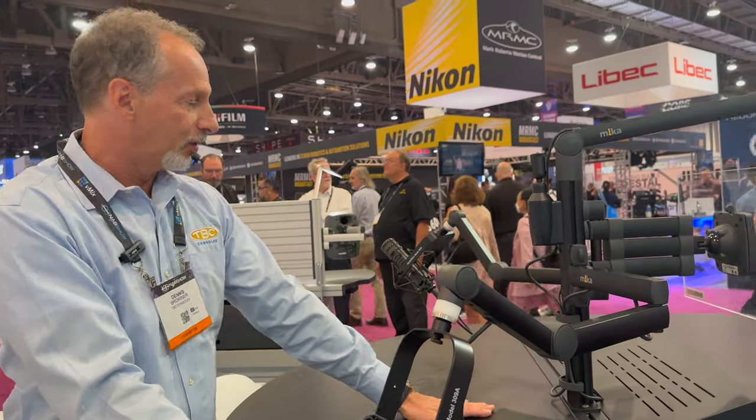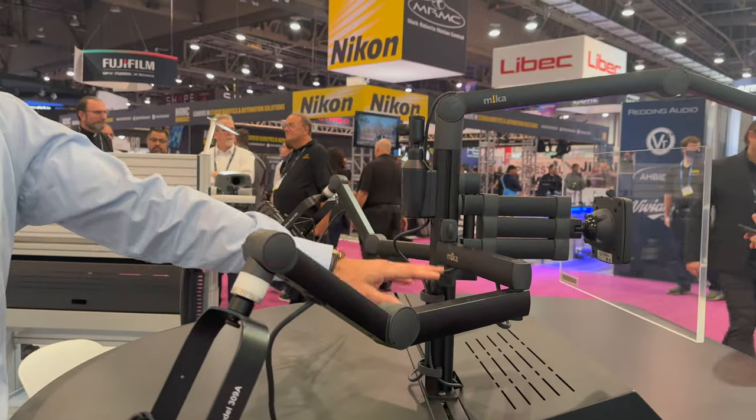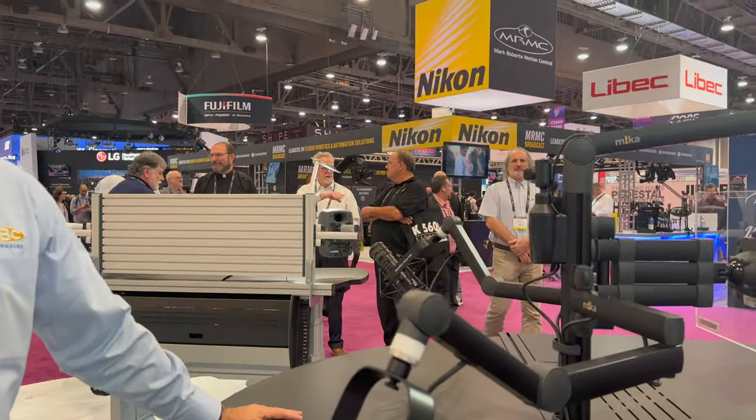We do supply the arms, and we use a lot of third-party parts in our consoles. Is this a sample of an arm? Yes, this is a yellow tech arm — it's a special TV arm. Thank you very much!